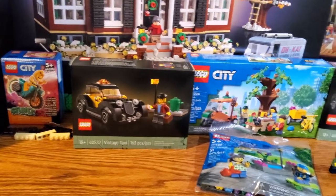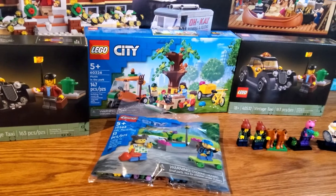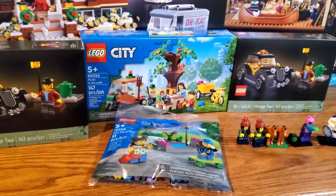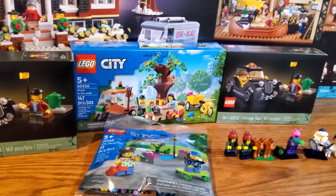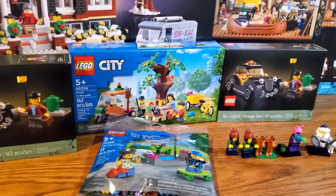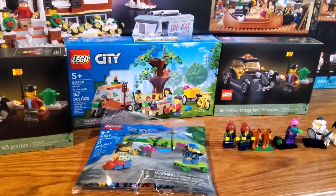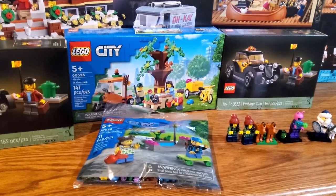Then we've got the LEGO City Picnic in the Park set, which I would have gotten a lot sooner but I couldn't find it anywhere, so I ended up ordering one copy from Shop at Home, hoping to get at least maybe another copy if not a few more — if I can't pick-a-brick order the parts to make that tree.